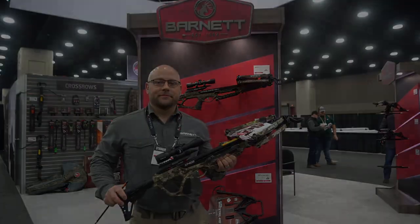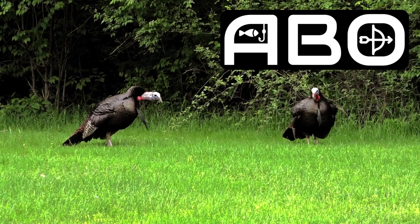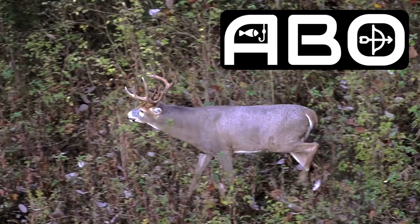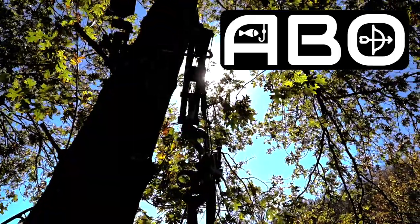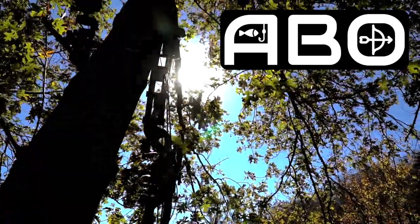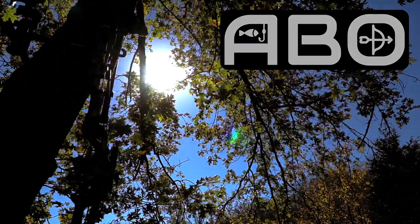And you guys can check out our full line-up of Barnett Crossbows at BarnettCrossbows.com. We'll see you next time.